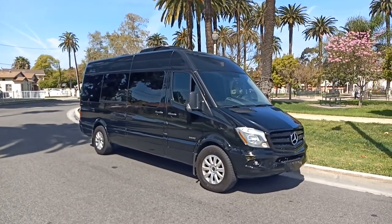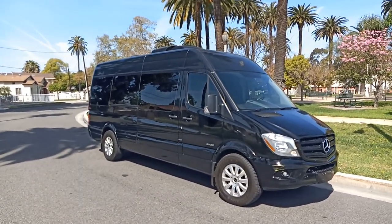Hey everybody, good morning. This is Richard here, Richard Murillo, American Limousine Sales.